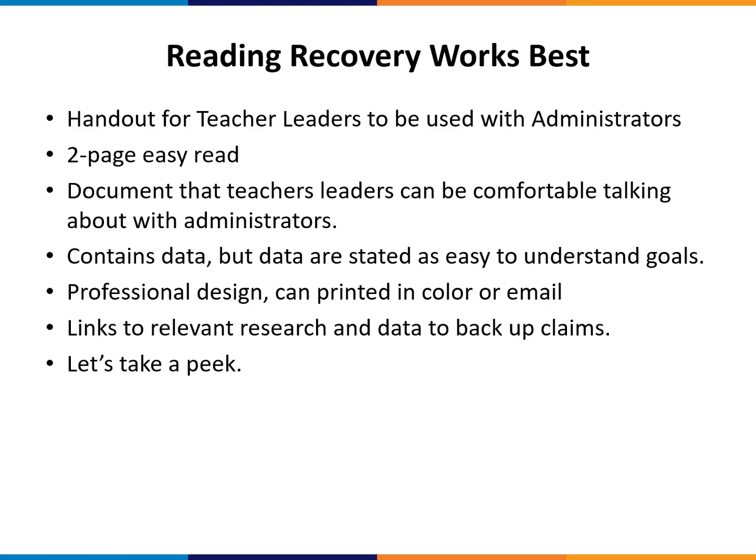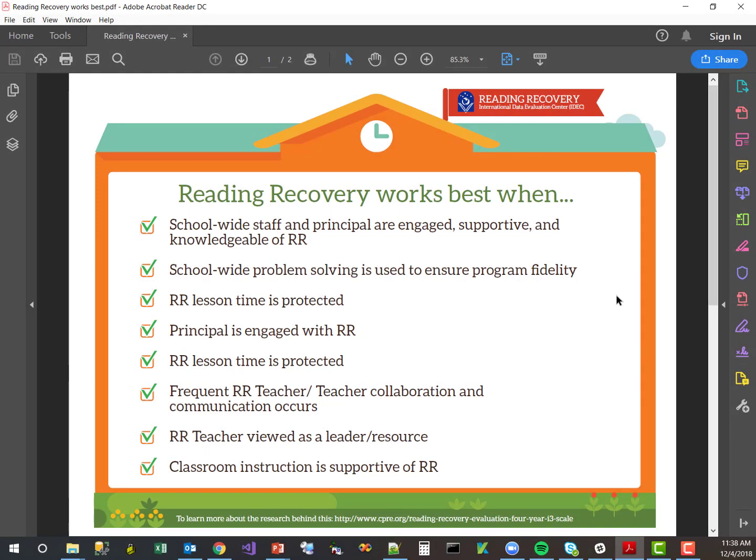Let's take a quick peek at our new 'Reading Recovery Works Best' document. Here's a quick look — like I said, it's a two-page document.